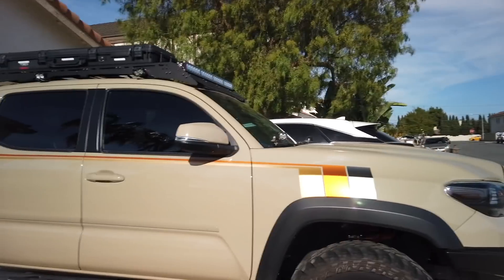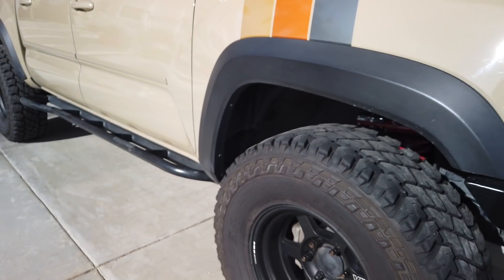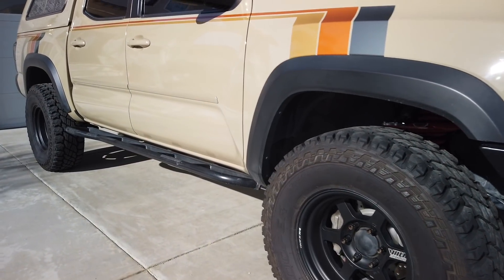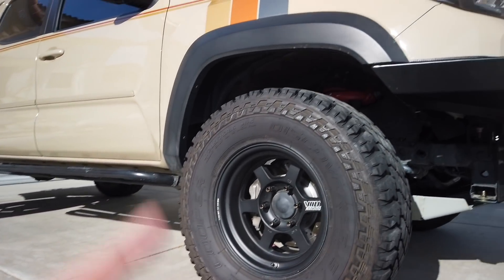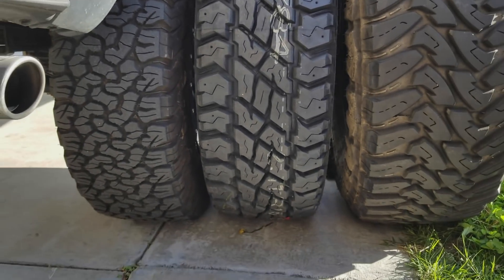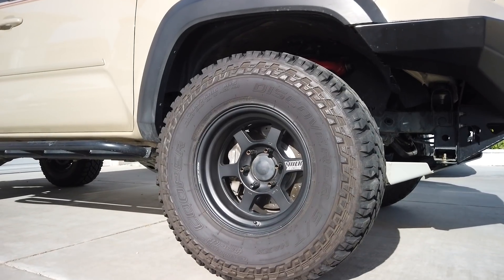People have asked me about the tires and wheels on this truck. The current wheels and tires are Volk Racing TE37x in 16x8 with a negative 20 offset, which adds a little bit of poke on the wheels. The tires are 285/75/16 — basically a 33-inch tire. I've had them for about a year now, and I'll link my earlier video about why I changed tires and wheels.